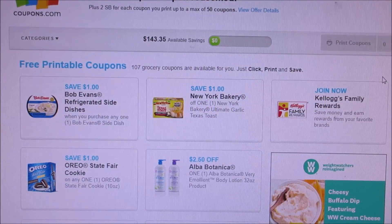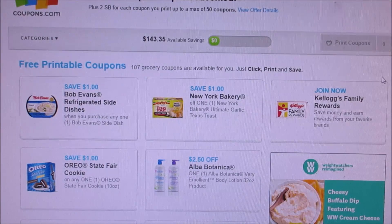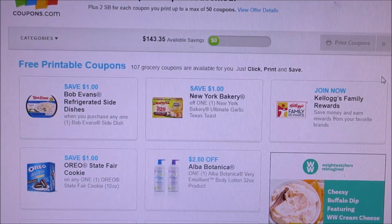Good morning everybody and welcome back to my channel. Sorry I'm a little congested and I just woke up, but I'm here to share with you guys new coupons to print. I tell you this every single time I print my coupons off Swagbucks because I get points for every coupon. Right now today you get two points for every coupon that you print, and then you get points for every coupon redeemed, but it does take a while to get those points.